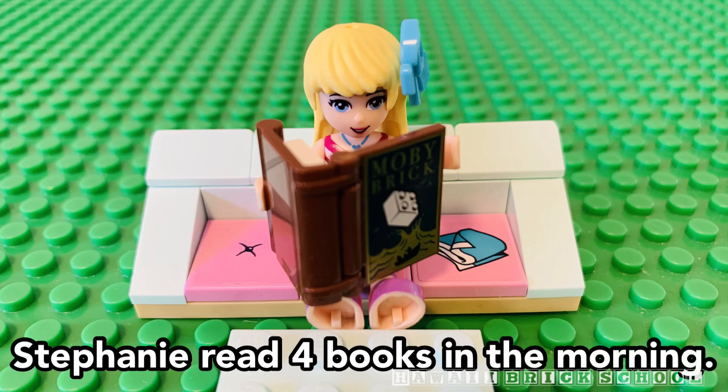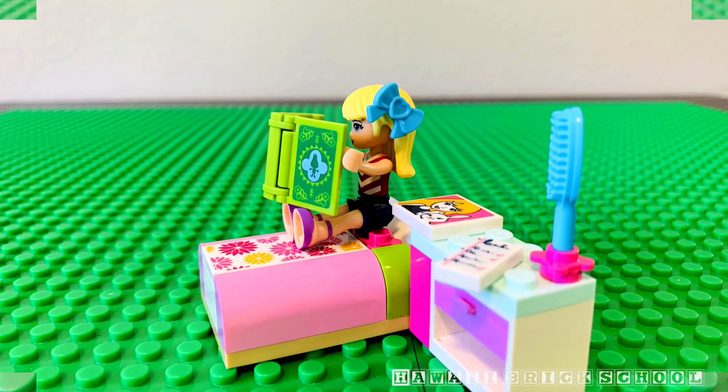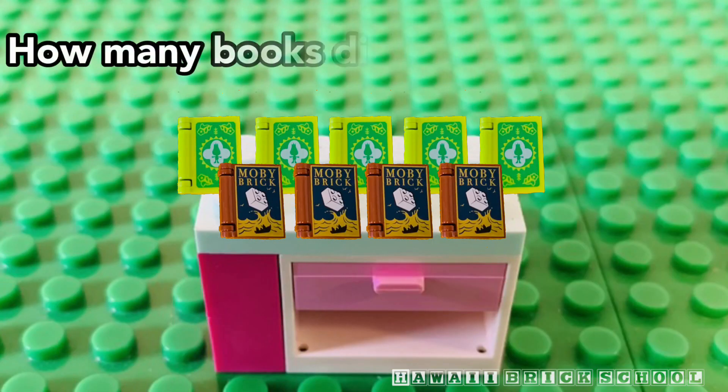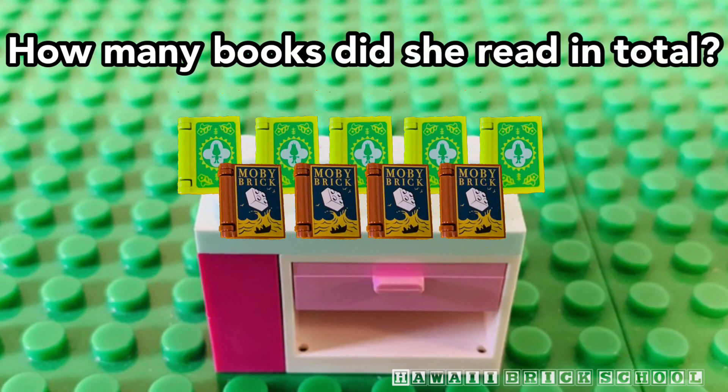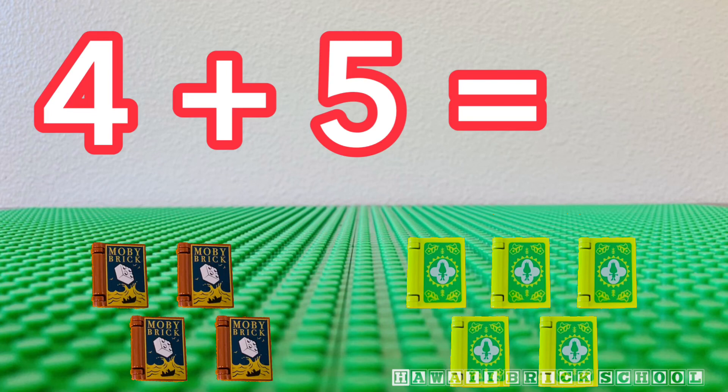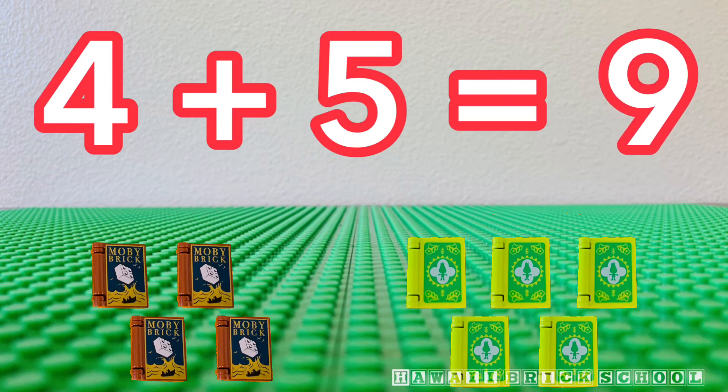Stephanie read four books in the morning. She read five more books at night. How many books did she read in total? Four plus five is... Nine.